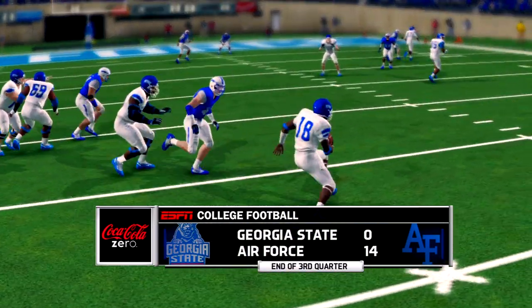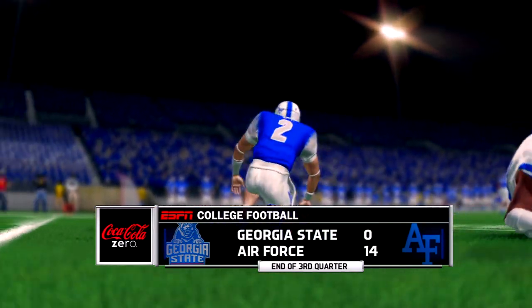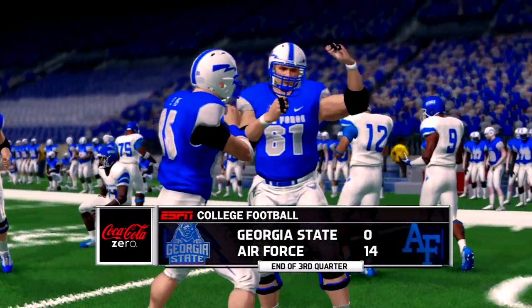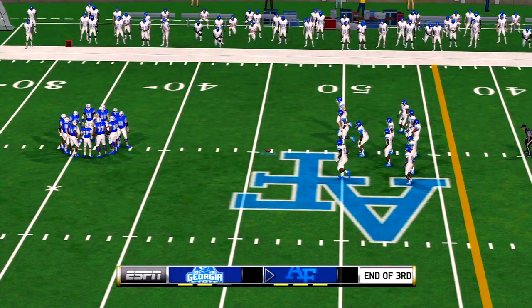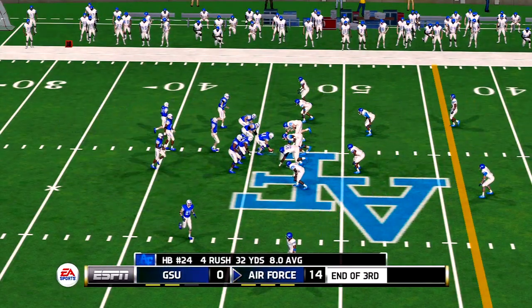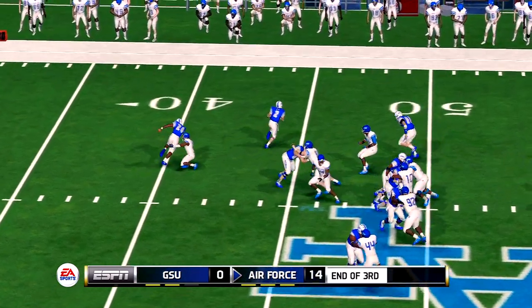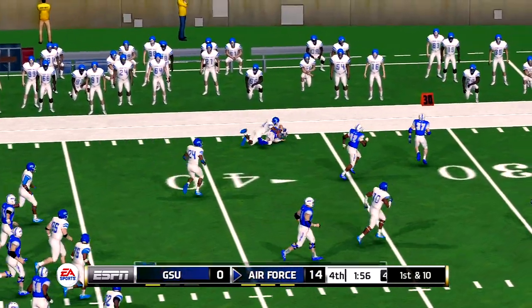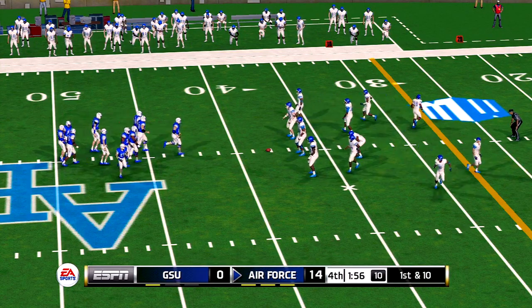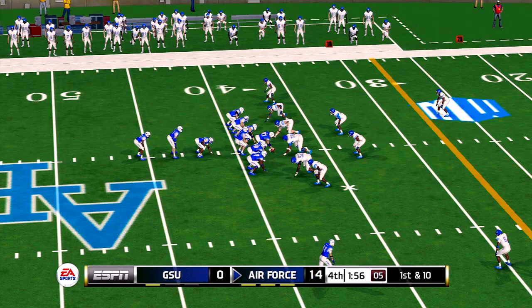First down. We're just about set to start action here again in the fourth quarter — less than two minutes remaining. He gets out to around the 38. He keeps it and gets a big first down. The quarterback made a very good decision not to pitch — he saw a break in the defense and hit it for a big gain.